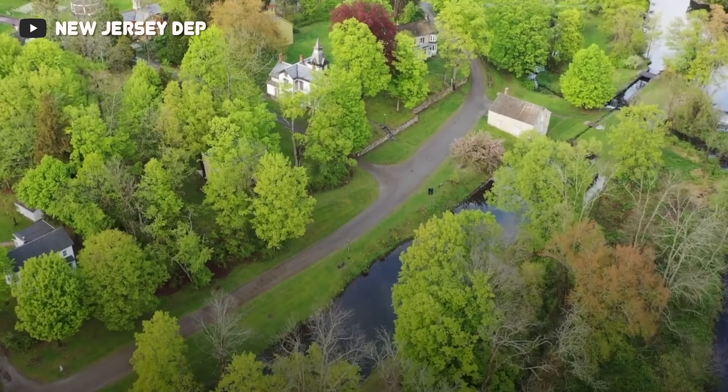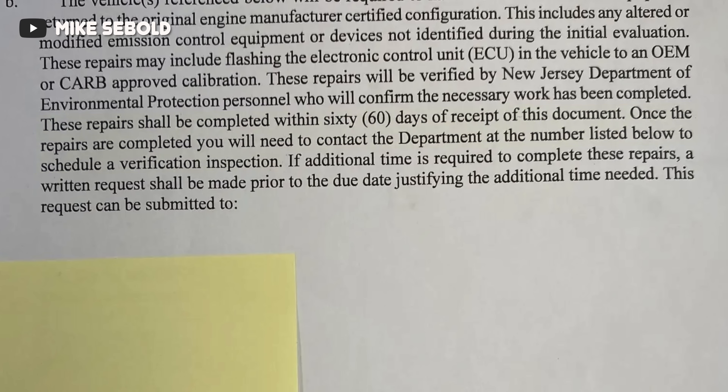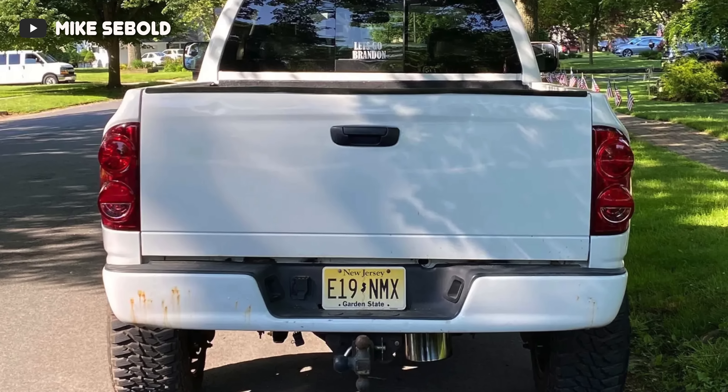This whole ordeal started in July of this year, when the New Jersey Department of Environmental Protection reached out to the truck owner and gave him a 60-day window to return the truck to stock — which, keep in mind, would cost upwards of $10,000 or even more.